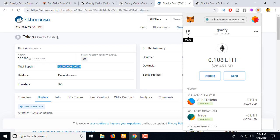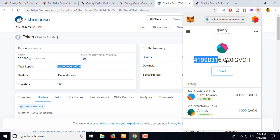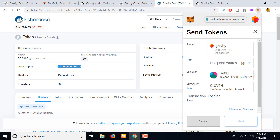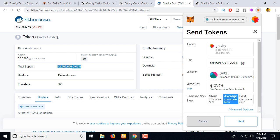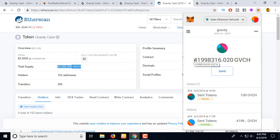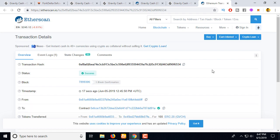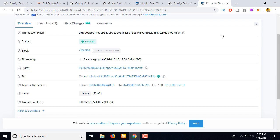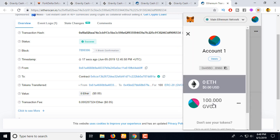This account already has a certain amount of coins. Let's send this GVCS coin to another address — Account 1, which belongs to my friend. I'll send 100 coins, click 'Next,' and then 'Confirm.' The transaction is already confirmed, so let's check in MetaMask — you can see this account received 100 coins.